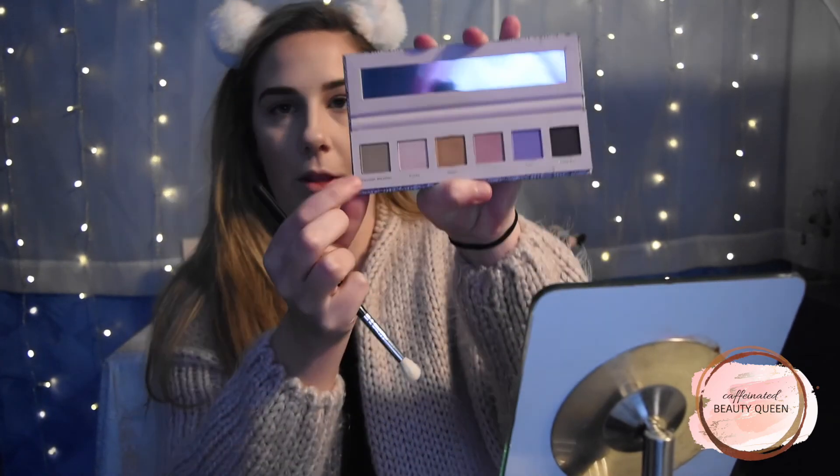I'm going to get started and do a quick look using this palette. First I'm going in with the shade Sweater Weather and using it as my initial transition color right in the crease. My eyes are already primed and set down with a translucent powder.